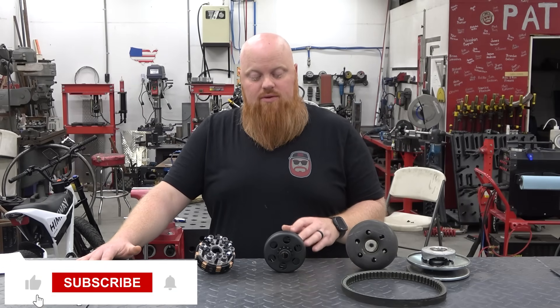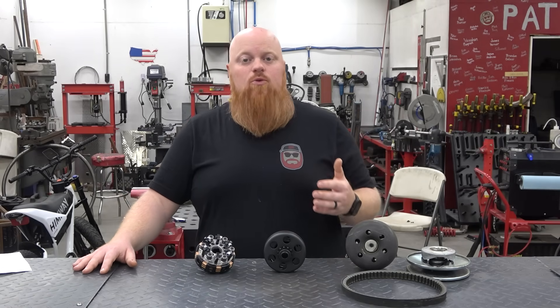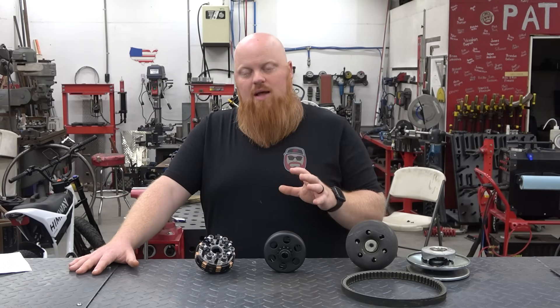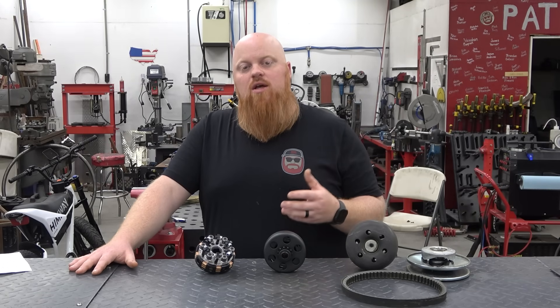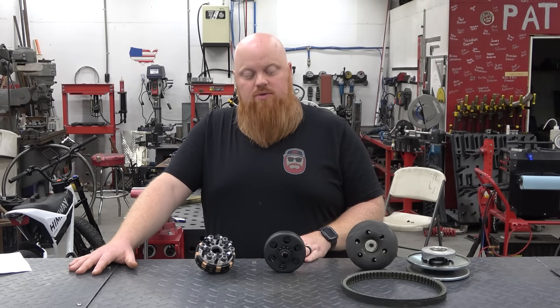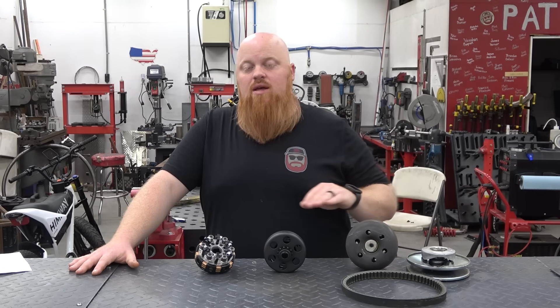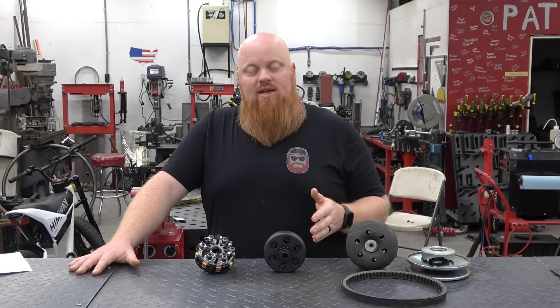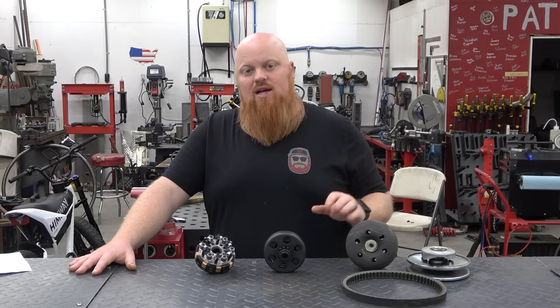On horsepower capacity: a drum clutch handles around 6 to 10 or 11 horsepower — it can handle more but will wear faster and generate more heat. We've pushed as high as 23 horsepower through a CVT with no problem as long as gearing was correct. Gearing is key with all these items.